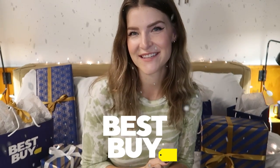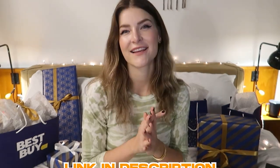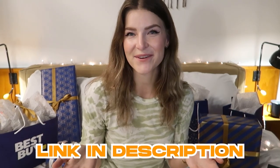Thank you guys so much for watching my holiday gift list with Best Buy. I hope this video gave you some ideas for what to buy that favorite gamer in your life, or maybe some ideas to add to your own holiday wishlist this season. I linked all the items down below if you guys want to check them out. Also, make sure to scroll around Best Buy's website — they have tons of gift ideas this season.